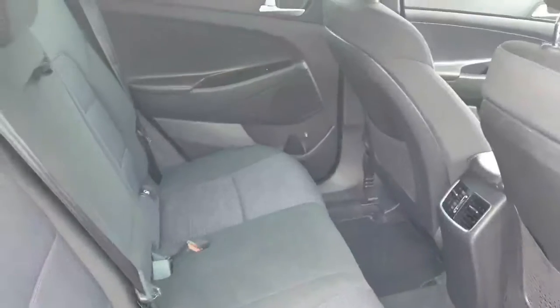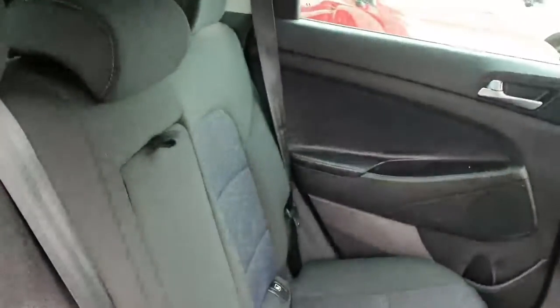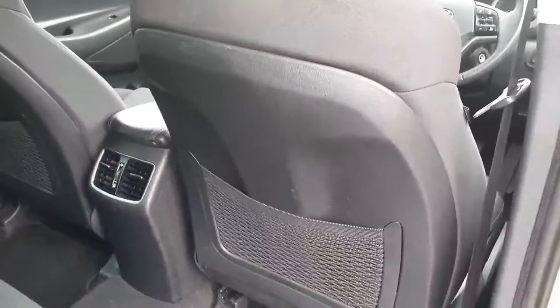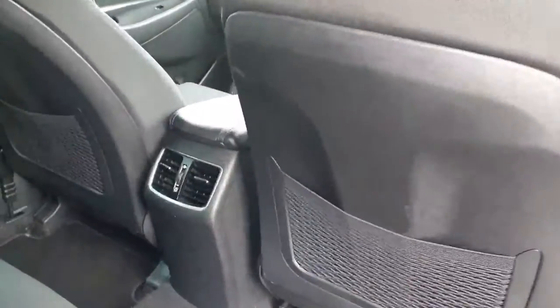The seats fold down 60/40 and there's a cover over the boot. Looking into the back seats, really high quality seats with full ISOFIX and an abundance of legroom behind the seats as well. You've got the air conditioning unit to the rear, storage behind it, electric windows, and chrome door handles.